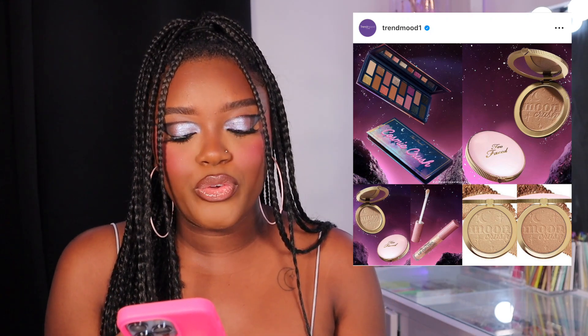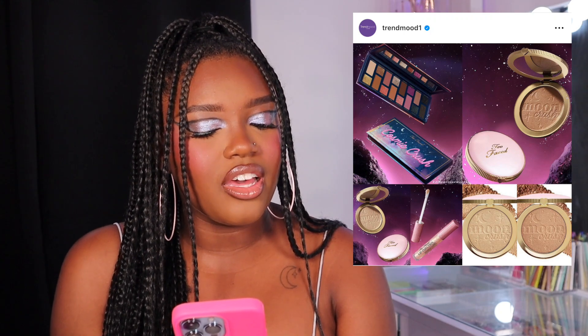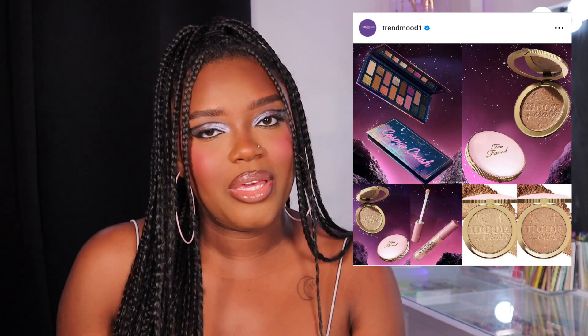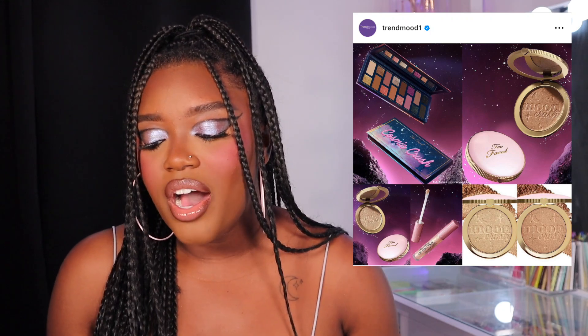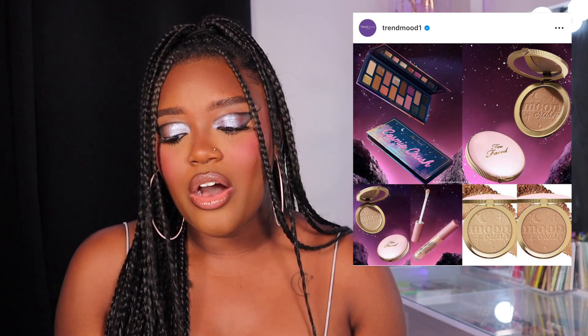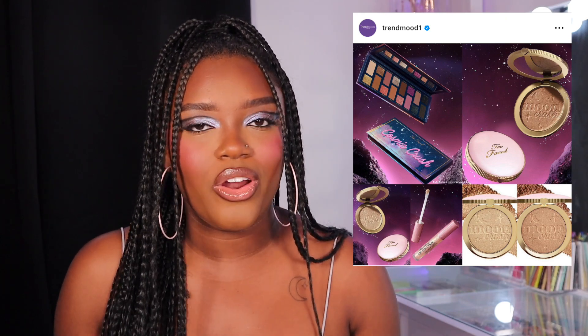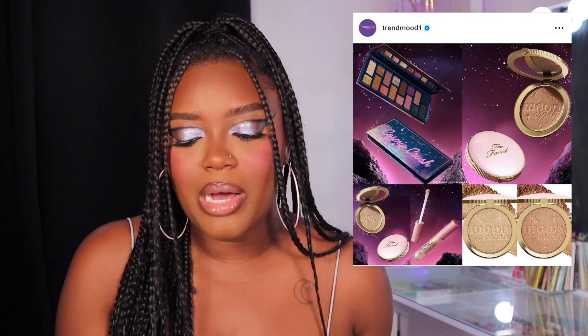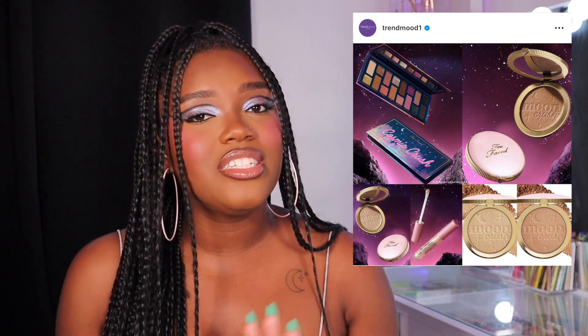Next up we have another space cosmic release, this time from Too Faced — the Cosmic Crush Collection. We have a high-pigment futuristic palette that's very neutral with like one pop of color, and also a glossy glow highlighter. I love the theming of this collection, but I'm going to skip out. If I had to choose between this palette and the ABH one I would definitely choose the ABH. The highlighters look very interesting but that's a product I'd pick up during the next Sephora sale. The palette is pretty neutral with like one purple pinky pop of color — so I'm gonna skip this collection.